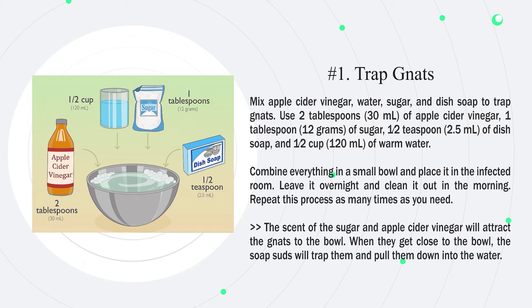Combine everything in a small bowl and place it in the infected room. Leave it overnight and clean it out in the morning. Repeat this process as many times as you need. The scent of the sugar and apple cider vinegar will attract the gnats to the bowl. When they get close to the bowl, the soap suds will trap them and pull them down into the water.